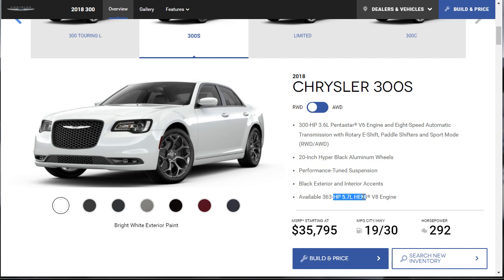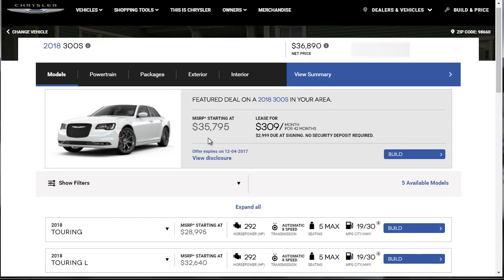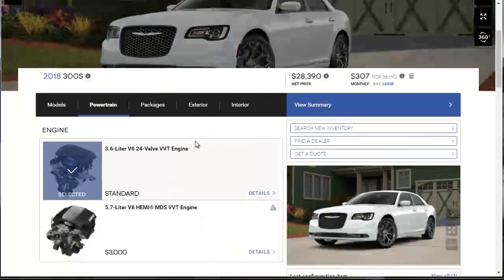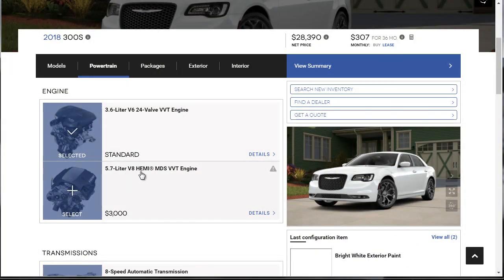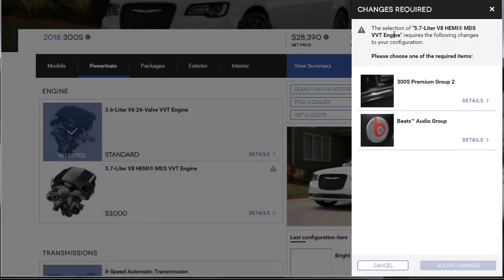I do know that when we grab the Hemi engine, it's about a $3,000 option. We'll choose colors when we get over here. So we're at $35,000. The first thing we want to select is that 5.7-liter Hemi V8 — that's a $3,000 option. Selecting that particular engine requires the following changes to your configuration: please choose one of the required items.